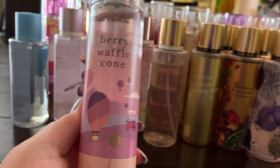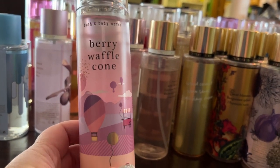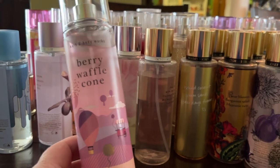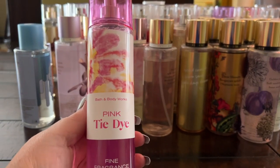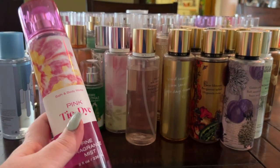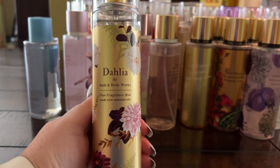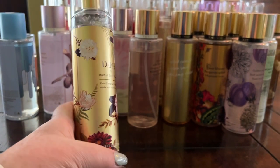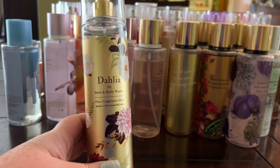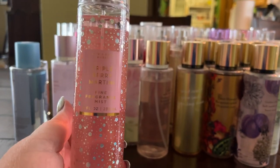Berry Waffle Cone came out last summer — cute packaging, gourmand, bakery-ish, delicious, and great year round. Pink Tie-Dye has a distinct apple note — very pretty and juicy. Dahlia is really nice and I think it's pretty underrated; not crazy about the packaging but it's a really pretty fragrance that goes well with a lot of florals.